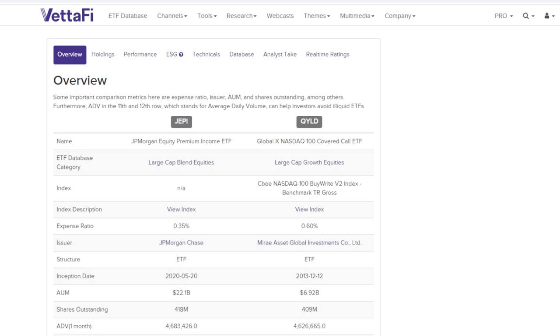Now that we know how both funds work, let's dig deeper and compare the two on ETFDB.com — a website where you can compare any ETFs and see what they have to offer. Looking first at JEPI, the index is N/A because it does not track a specific index; it buys a basket of stocks on an ongoing basis. The expense ratio for JEPI is about half the size of QYield's, which is pretty significant especially when investing a large amount of money. At 0.35%, that's on the lower end for covered call funds. The inception date is also important — JEPI has only been around about three years, which is something to keep in mind.